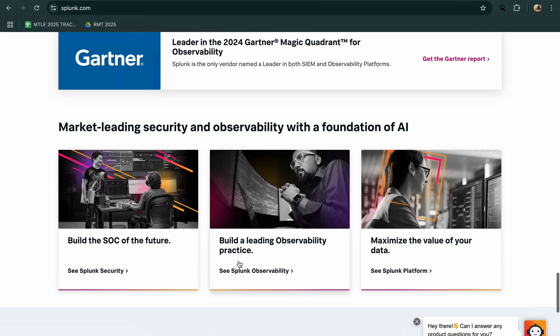So which one is best for you? Choose Wazuh for customizable open-source endpoint monitoring. Go with CrowdSec if you want fast, collaborative threat defense. And opt for Splunk if you need advanced analytics at enterprise scale.